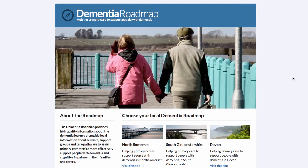Hello and welcome to the South Gloucestershire Dementia Roadmap tour. This screen shows the national portal where users across the country can access their local dementia roadmaps. We've developed so far three local roadmaps in the South West: Devon, North Somerset and South Gloucestershire. Today we're going to have a look at the South Gloucestershire Dementia Roadmap in more detail.